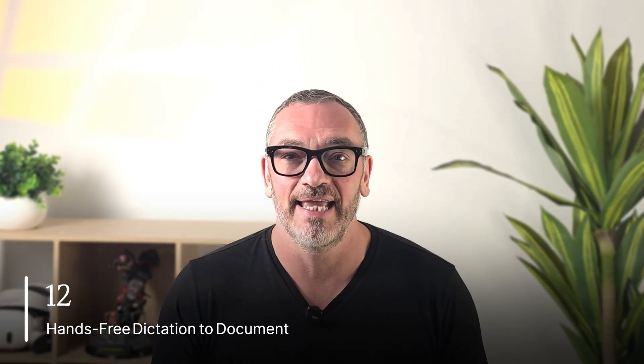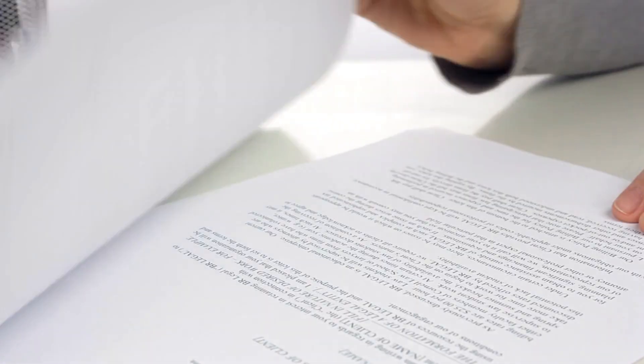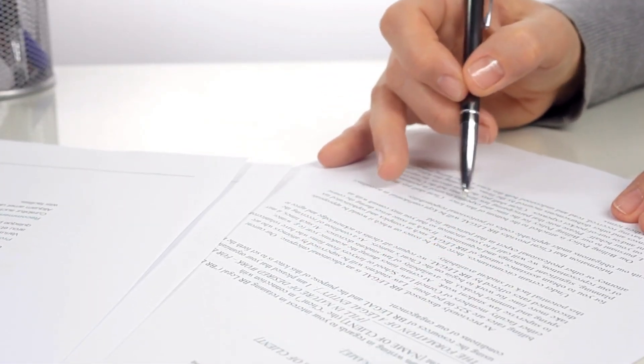Number 12 would be a great idea: hands-free dictation to document. Imagine Google Docs or Microsoft 365 allowing you to create a document by voice. You can just talk right into your glasses, have it create a document, fill it out, format it in paragraphs, and sync it straight into your docs.